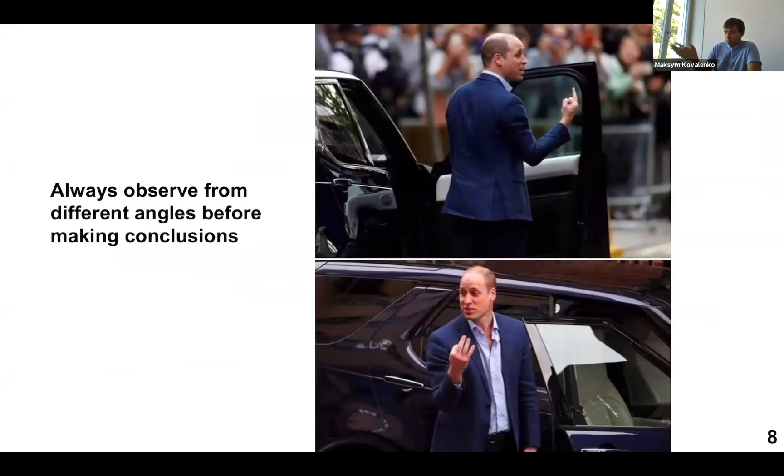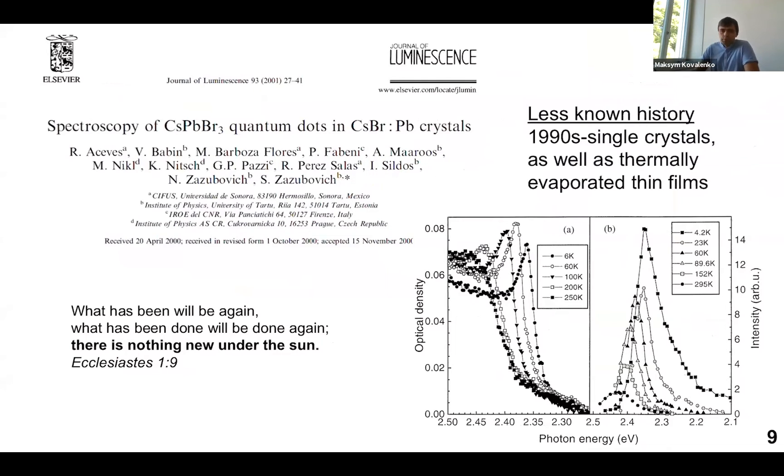This teaches us not to draw negative conclusions too rapidly. To complete the history section: the history is of course more complicated. Here you see a much less known result focused on large bulk single crystals of cesium bromide doped with lead, which leads to in situ formation of cesium lead bromide quantum dots. These were elucidated by optical measurements, since the XRD pattern of the single crystal looks like pure cesium bromide. Such cesium lead bromide quantum dots as inclusions in single crystals were actually known as far back as the 1990s.